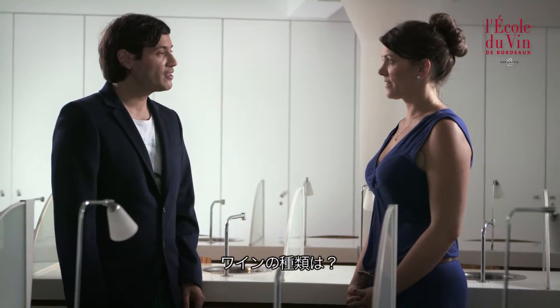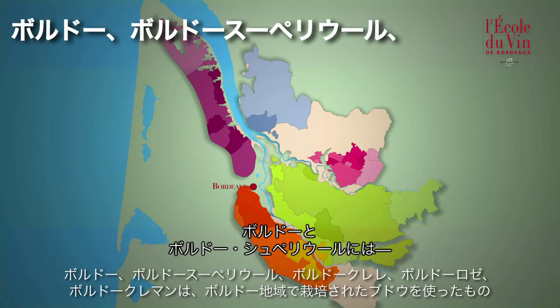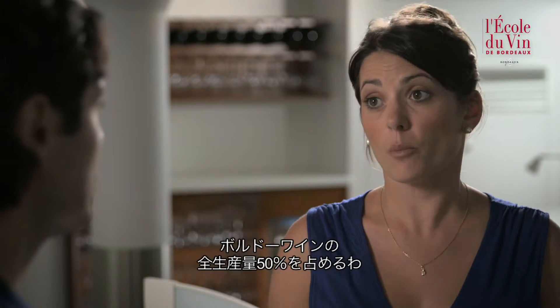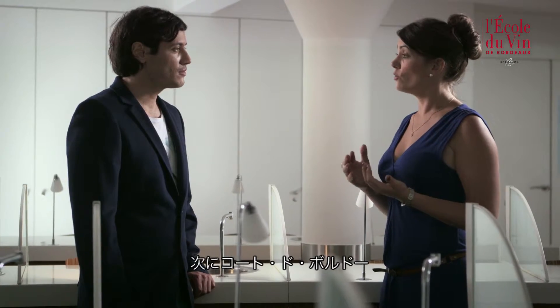How do we find our bearings with all of this? There are six main wine categories. Bordeaux and Bordeaux-Supérieur represent all colors of wines. In this category we find red, rosé and claret wines as well as dry, semi-sweet and sparkling crémant. This represents approximately 50% of total production.